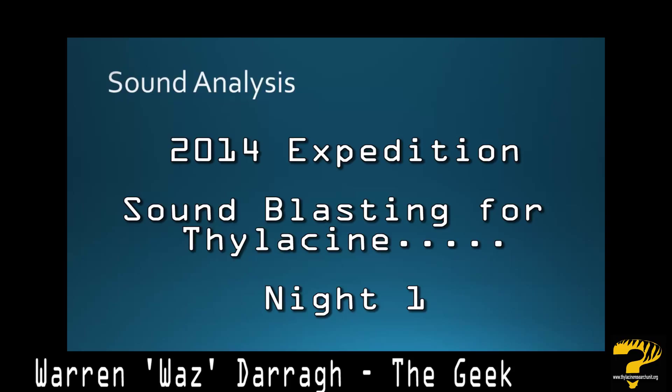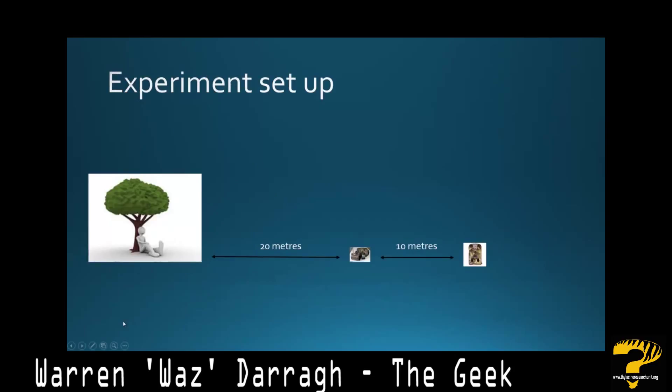Let's quickly revisit the experiment that we set up. Chris and I were set up with our new high-tech thermal imagery equipment and our sound capturing device at the base of a tree, on a slight mound. 20 meters to our front was a fox distress caller, and we were using it to produce the sounds of puppies crying in the valleys.